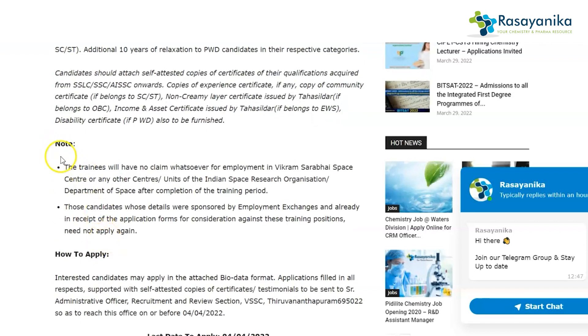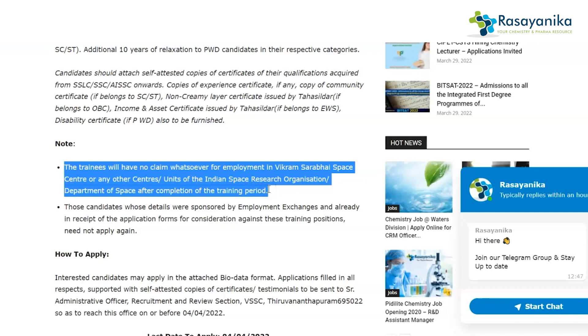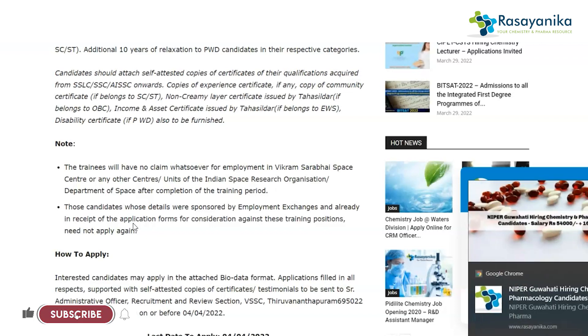The trainees will have no claim whatsoever for employment in Vikram Sarabhai Space Center or any other center or units of the Indian Space Research Organisation, Department of Space, after completion of the training. Also, candidates whose details were sponsored by the employment exchange and who are already in receipt of the application form for consideration against these training provisions shall not apply again.